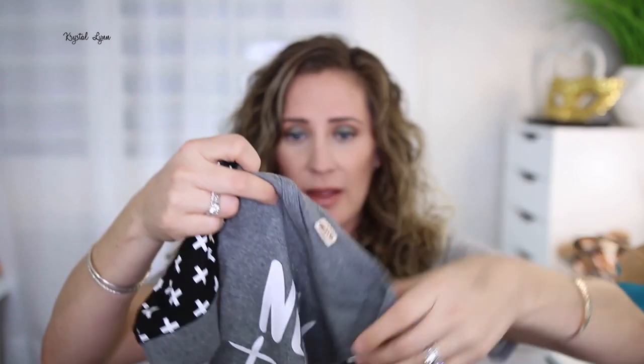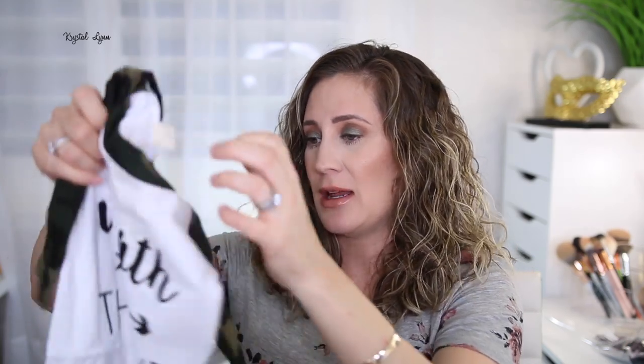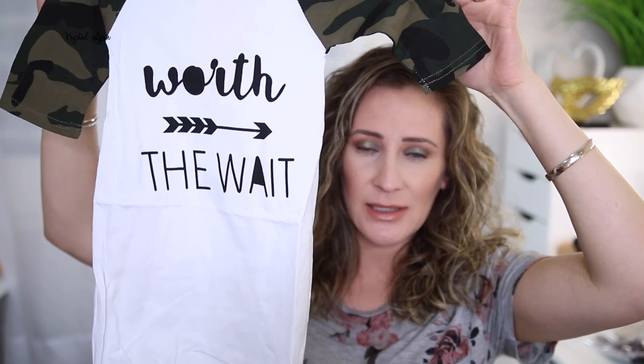I got this really cute pajama sleeper that says 'new to the crew' — and that's how my son's name will be spelled, Crew. So I thought that was super cute. It comes with a little hat and it looks like it's by the brand '70.' Then I got another sleeper — this one says '60,' actually this one has a tag: Anna Olive Fashion Kids on Amazon. It has an army print and says 'worth the wait.' The arms are not super soft, but hopefully once I wash it, it'll be softer. It comes with a camo hat, which I think is so cute.